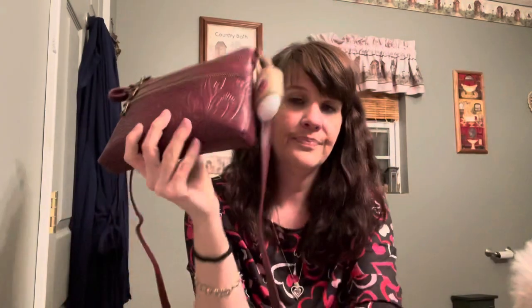This little crossbody is a comfortable bag - it's lightweight and it's just a nice bag. I'm a little on the fence. Thanks for watching, bye!